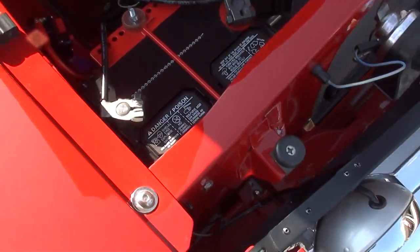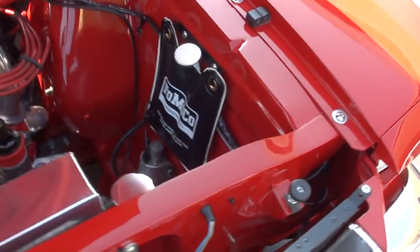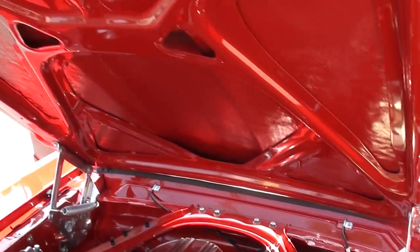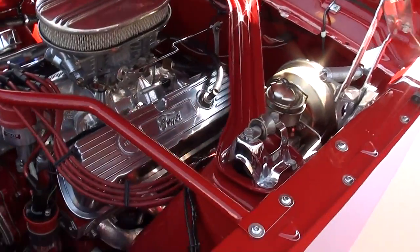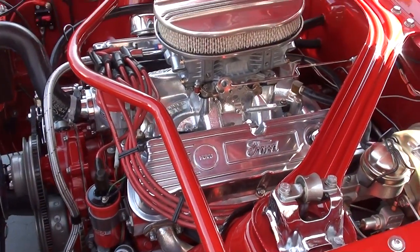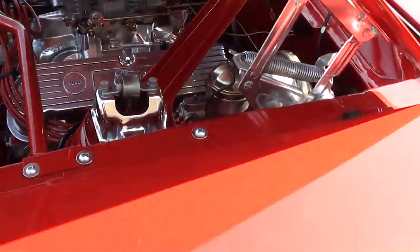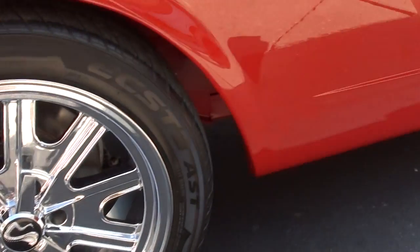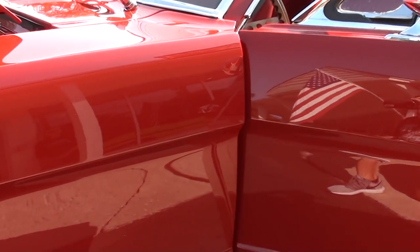This car is literally a work of art. It's got a Mallory distributor in there, an MSD coil, and a front sway bar. The wheel wells are all painted red. The body underneath — all the paint on it — it's as nice as the top.